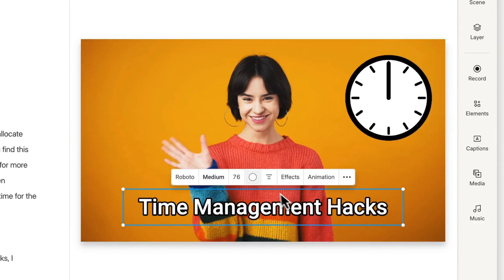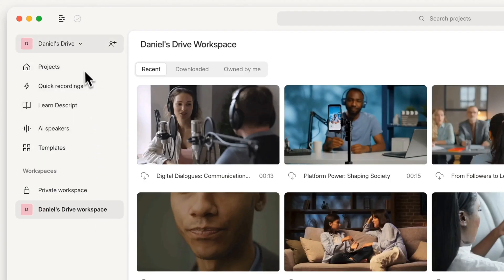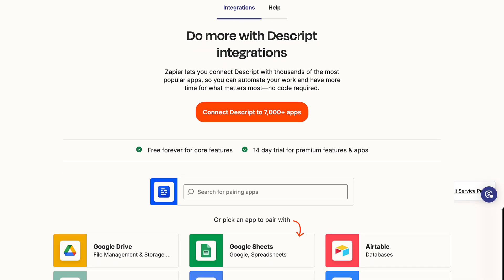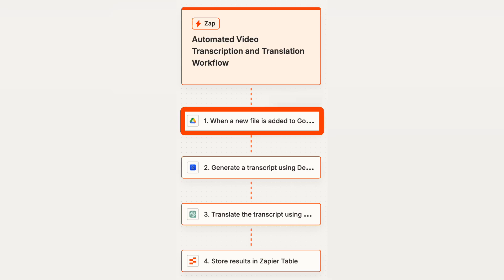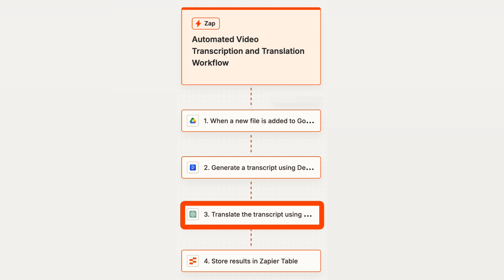Descript supports B-roll, a stock video library, and some really cool AI features like studio sound enhancement and digitally increasing the amount of eye contact you're making with the camera. Descript also connects with Zapier, which allows you to automate more of your video creation workflow. For example, when you add a video to Google Drive, it can use Descript to create a transcript and then translate that transcript using ChatGPT.